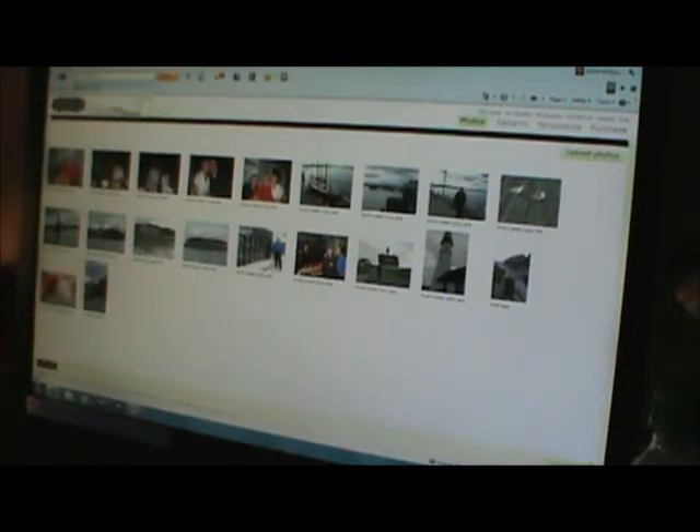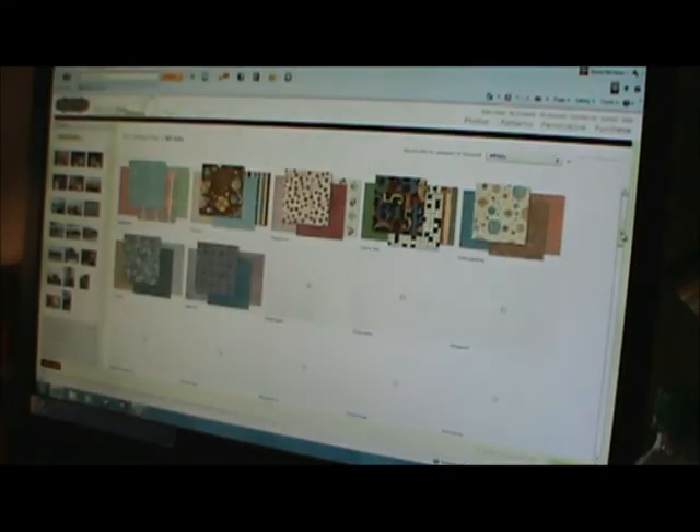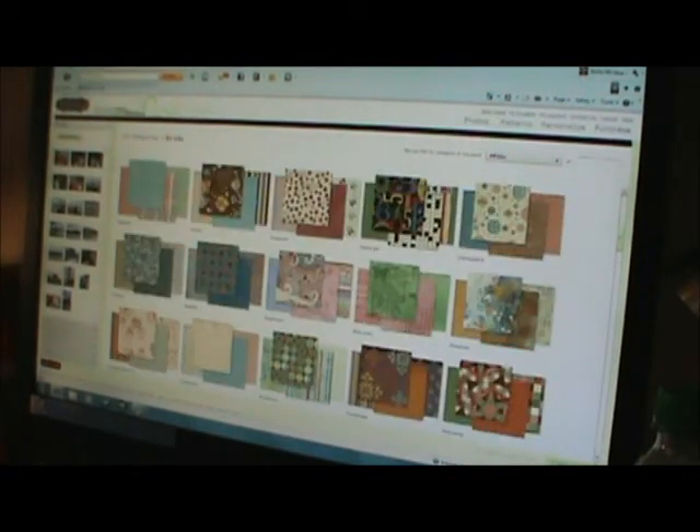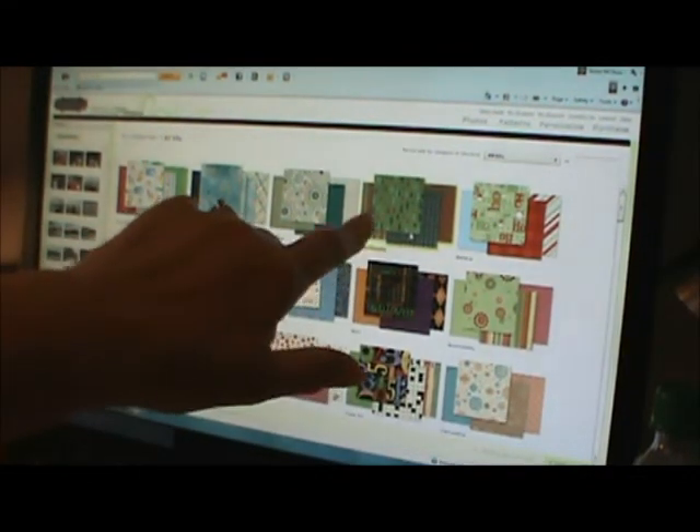There we go, then hit continue. It says do you want to start with an express collection — there's all kinds of pages that are pretty much done. I usually don't use them because a lot of their headings don't match what I'm doing, so I create my own custom layout. From there you get to pick out papers — there's a ton of different papers that you can choose. I'm going to use Backcountry because we took a ride through the country when we went to Maine and it was just awesome.